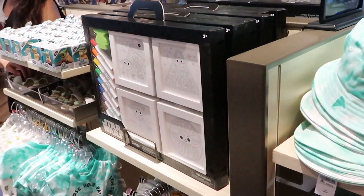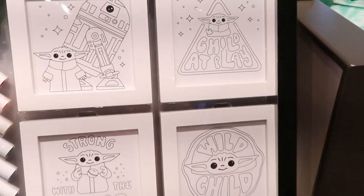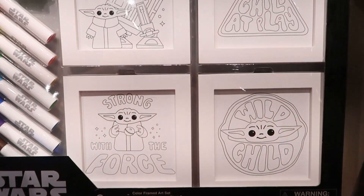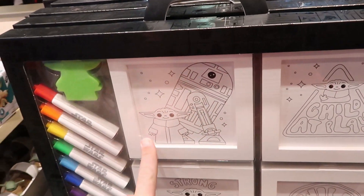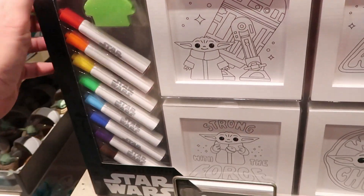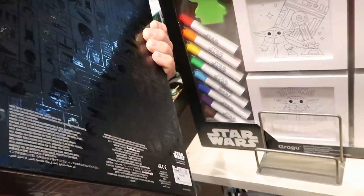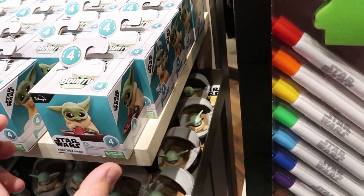I'm noticing a few new items over here - Grogu. This is a framed art set featuring Grogu. You've got "wild child strong with the force" and "child at play," and you also get R2-D2 and Grogu, plus all of these markers right over here. That's a really good deal actually for $29.99. And look at these - the Bounty Collection, series four Mandalorian Grogu, $9.99 for these.